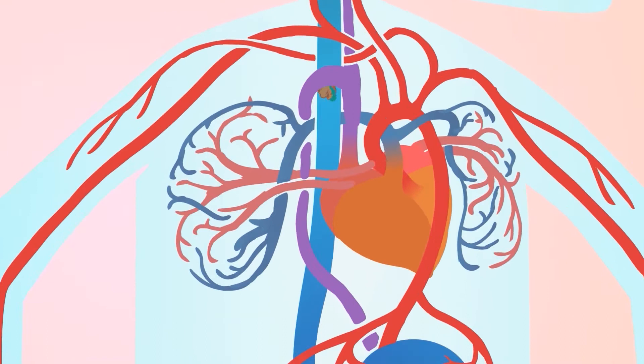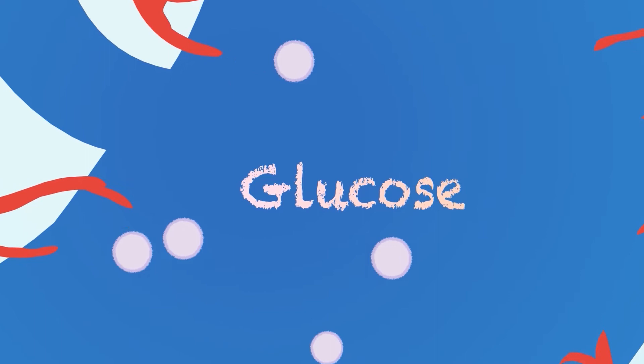Glucose is the fuel that our body cells need for energy. Glucose goes into the bloodstream, which is like a roadway all around the body. Our blood carries the glucose all over the body, delivering fuel to the cells. Behind the stomach is the pancreas. When it sees glucose, the pancreas makes insulin.